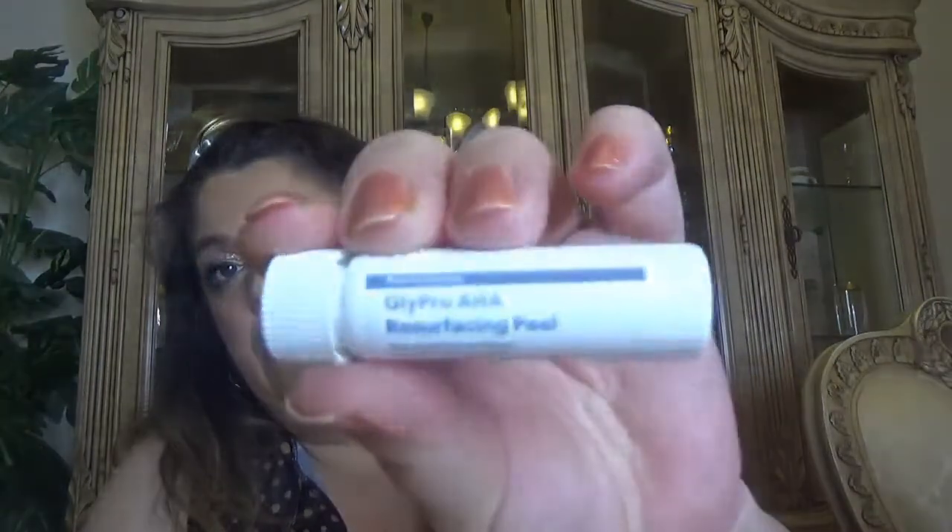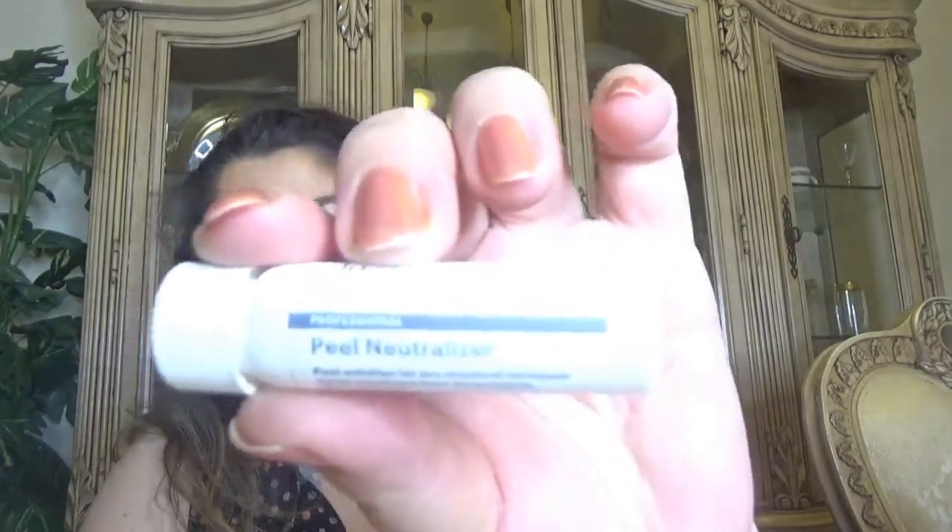Let's see what we have in here - very small samples. This one is Hydra Bright Pro 5 Liquid Exfoliant. Then we have Peel Prep, and a whole thing in here - GloPro Retinol Drops, which is a bigger size. Then we have the GloPro AHA Resurfacing Peel, and then one more - Peel Neutralizer. So it seems to be a full treatment in here. I'll read the card to get more info about them. I wish I knew the value of this box, but I know for sure it's way bigger than the price.